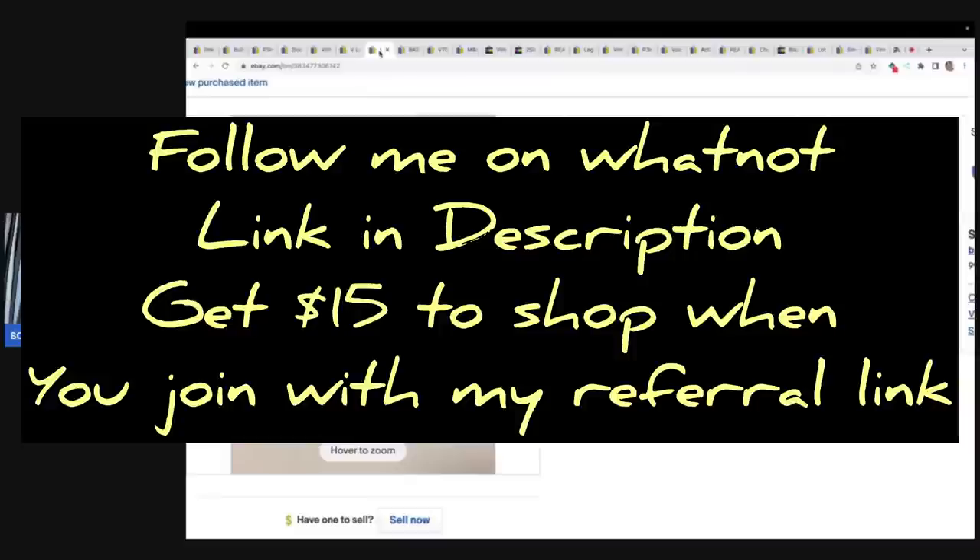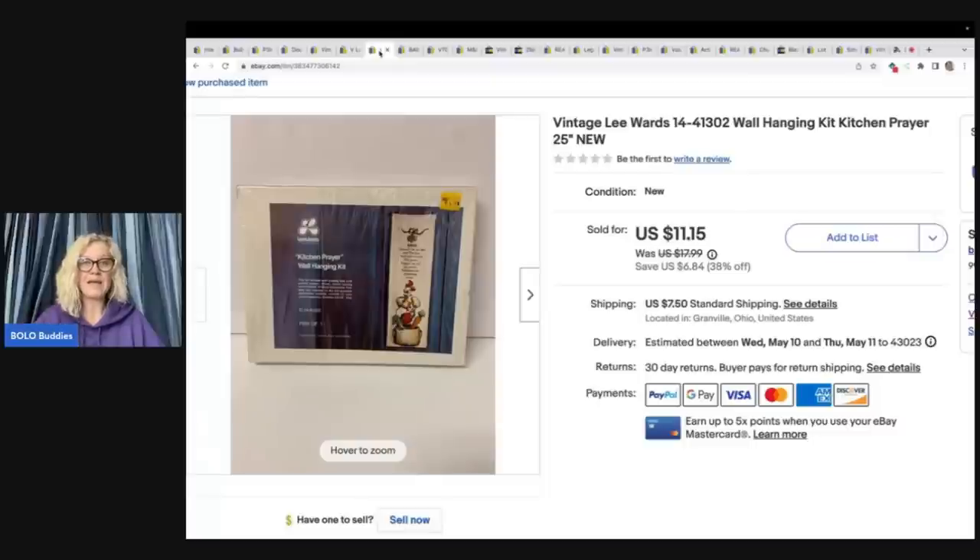Now that I'm back on Whatnot and trying to keep up with a video a day on YouTube, balancing eBay listing with everything else feels overwhelming. I've seen an uptick in my sales when I list on eBay — a lot of people say if you don't list, your sales go down. I still have sales even when I'm not listing because I have so many items in my store, but listing consistently is very, very important.